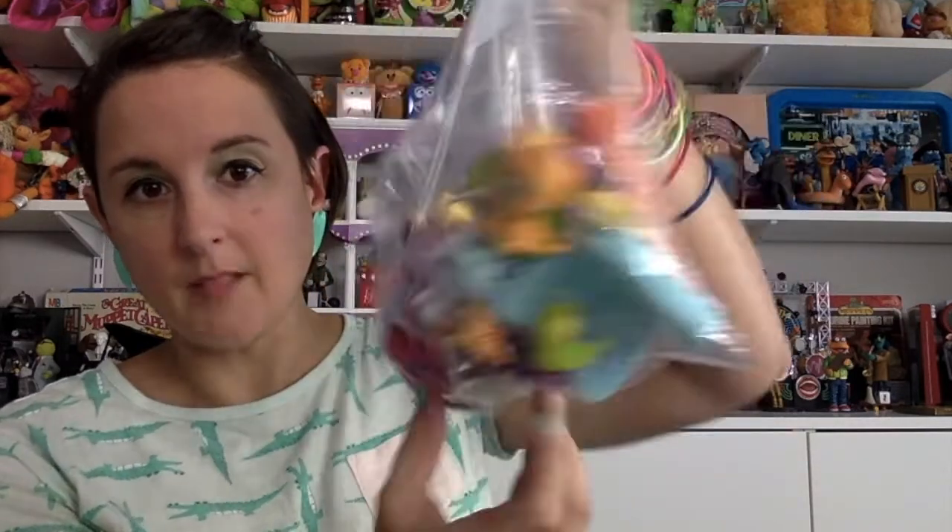This is a bag of Littlest Pet Shop and other things like that. I think there's some Hatchimal stuff in here. Honestly, I don't know a lot about this. I can usually recognize the Littlest Pet Shop ones because they have a bobblehead and they almost always have a logo. And then there's all these little ones that seem like the same thing. This one is marked LPS Littlest Pet Shop. So this will be a bag of work going through and trying to figure out what's going on with those.